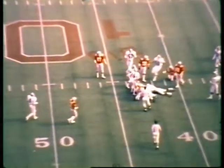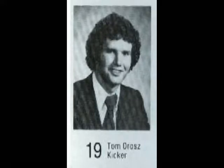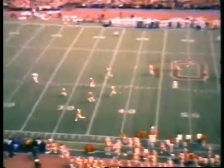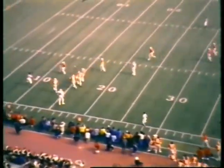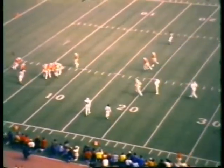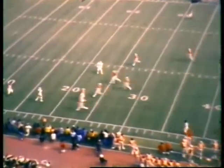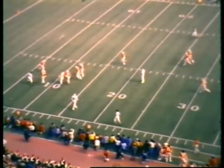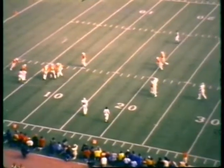Orris kicking with the wind — line of scrimmage is the 43. Orris back in kick formation, good pass from center, the rush is on. Orris was really rushed and as a result it hurt his kick. Look at that bounce — all the way down to the six-yard line. The kick wasn't that far, but Orris got the good bounce and it carried to the six-yard line. Nine men rushed on that play for Michigan State.